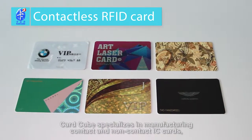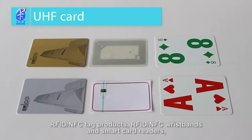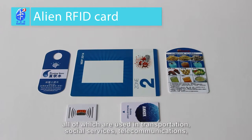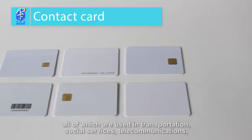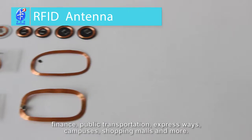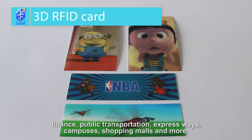Card Cube specializes in manufacturing contact and non-contact IC cards, RFID NFC tag products, RFID NFC wristbands, and smart card readers, all of which are used in transportation, social services, telecommunications, finance, public transportation, expressways, companies, campuses, shopping malls, and more.